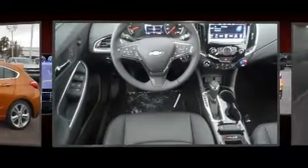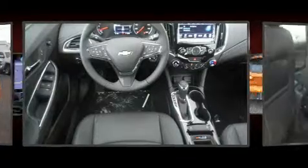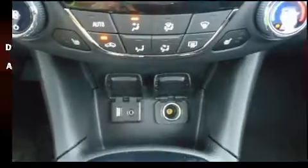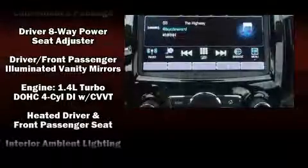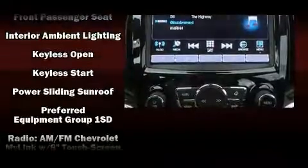Storage solutions are integrated throughout the interior, demonstrating thoughtful attention to detail. Chevrolet ensures the safety and security of its passengers with equipment such as dual front impact airbags with occupant sensing airbag, front and rear side impact airbags, brake assist, a security system, OnStar, and four-wheel disc brakes with ABS.